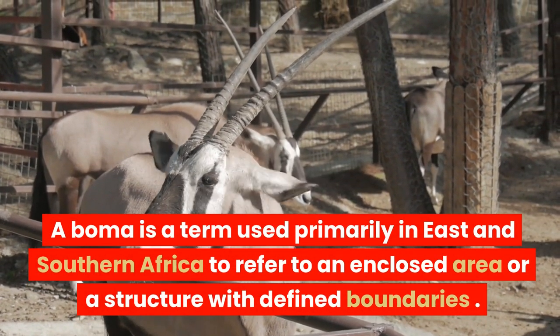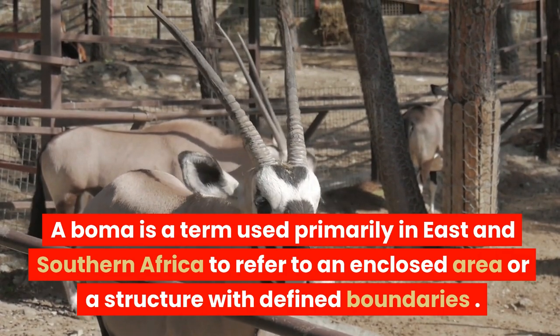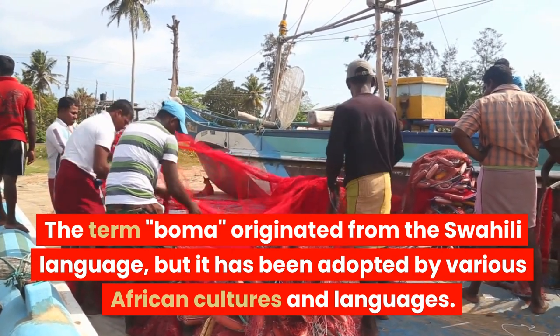A boma is a term used primarily in East and Southern Africa to refer to an enclosed area or a structure with defined boundaries. The term boma originated from the Swahili language, but it has been adopted by various African cultures and languages.